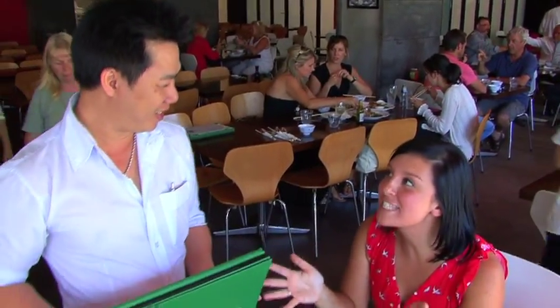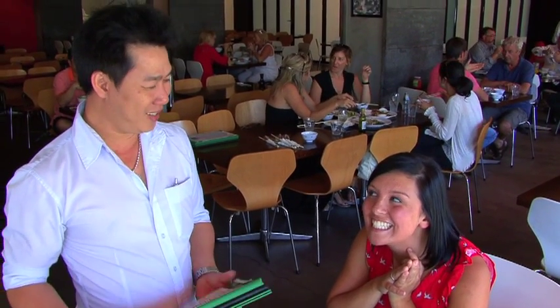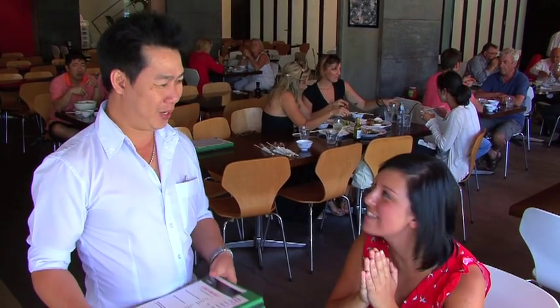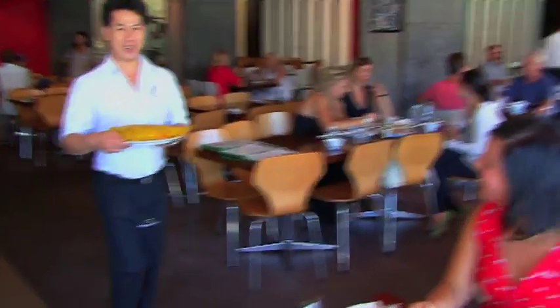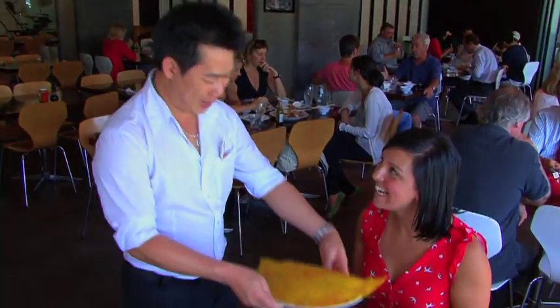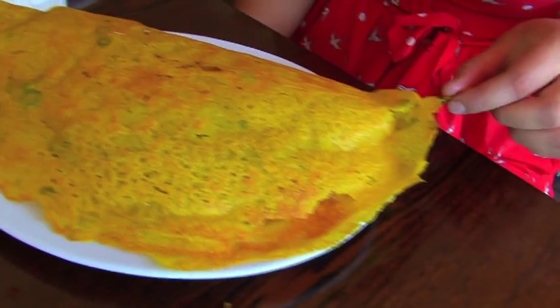I think I've got one more dish left in me. I've heard that you have the best crispy sizzling pancakes on Victoria Street. Is that true? Yes! What's your favorite? Corn and pork. Corn and pork? I think corn and pork sounds delicious. Wow — corn and pork pancake. Saved the biggest to last, I reckon. Look at this. It's absolutely massive.